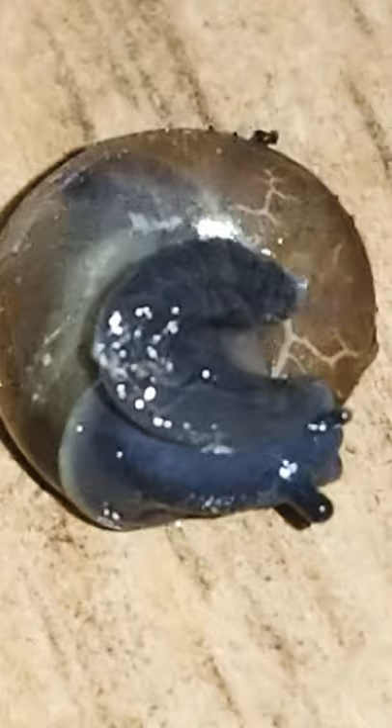This is a snail on its shell. Zoom in as close as I can. Ew, it's so gross — we can see all the veins and cracks in it. It's cute though.